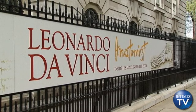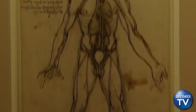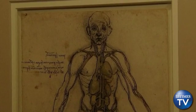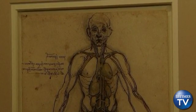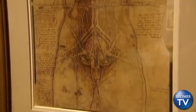Leonardo da Vinci may be best known for painting the world's most enigmatic smile, but a new exhibition at Buckingham Palace explores the Italian Renaissance painter, sculptor, innovator, and scientist's breathtaking anatomical studies of the human body.